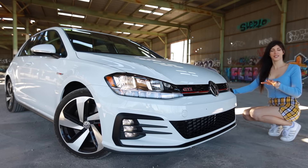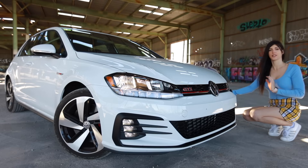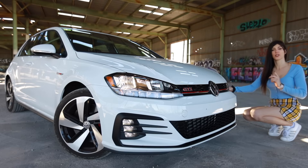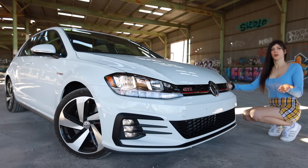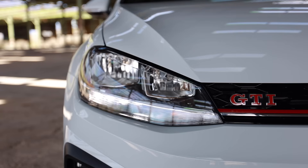Starting out with the front end, this is the S trim level. It is a base model GTI with no options added to it, so it comes under $30,000. It has standard LED fog lights as well as LED daytime running lights, but it still has halogen headlights. And I mean, it is under $30,000, but it's 2020 — halogen headlights?